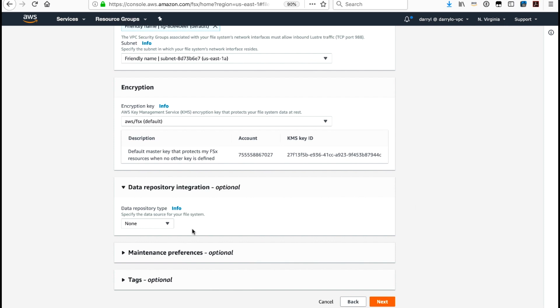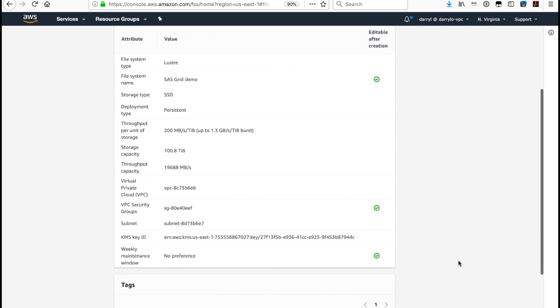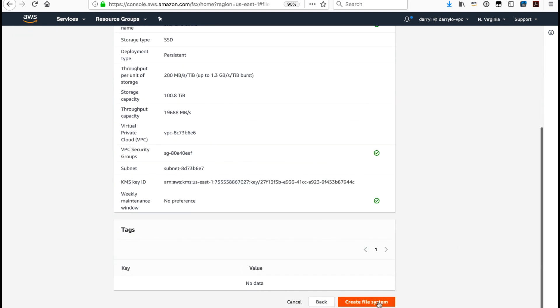I'm going to leave that as none for now. Next, we have the maintenance preference — a 30-minute window each week during which maintenance could be performed on your file system. We don't take advantage of this every week, but if there was a critical patch released for your file system, we would use this 30-minute window to patch it. You can set the start time of this 30-minute weekly window within the settings. I'll click Next, review all the file system attributes, and click Create File System.